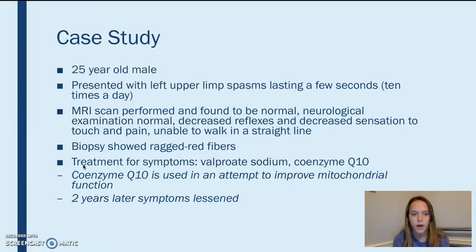They did a biopsy of his bicep, and that showed the ragged red fibers that are signature to MERRF. To treat this, they gave him valproate sodium and coenzyme Q10. Coenzyme Q10 is used in a lot of situations because its function is to help improve mitochondrial function. He was taking these medications for two years, and the symptoms had lessened.